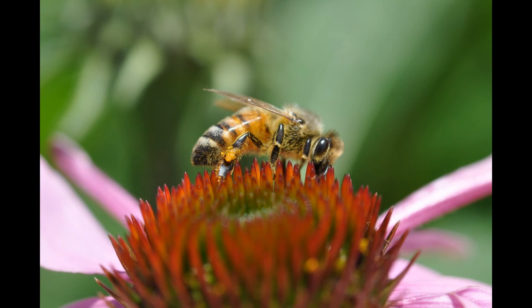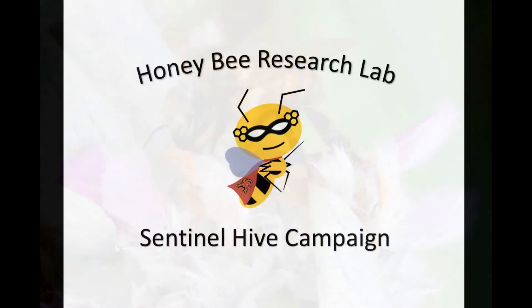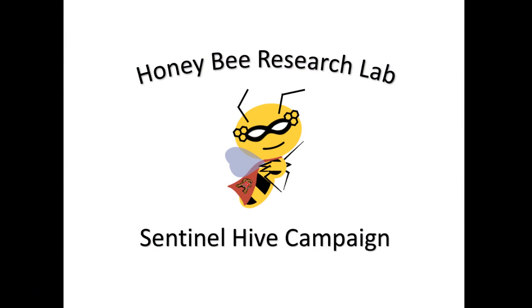Many want to help stop the decline of bees, but few solutions have been offered. Our sentinel hives provide an excellent opportunity to transform this passion for pollinators into a constructive solution.